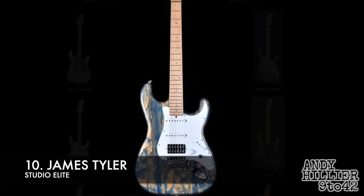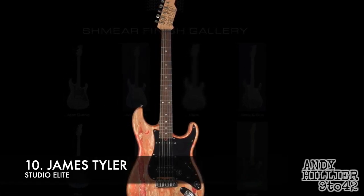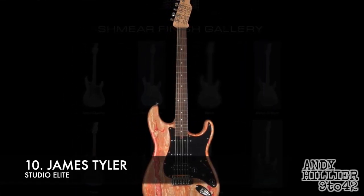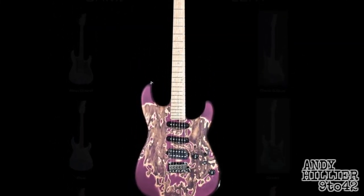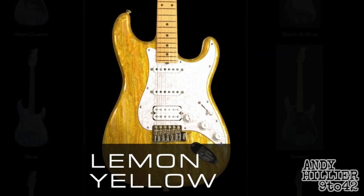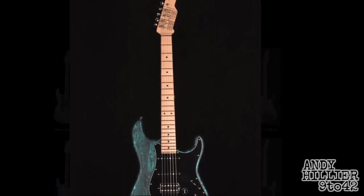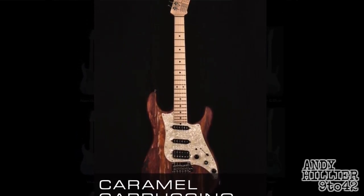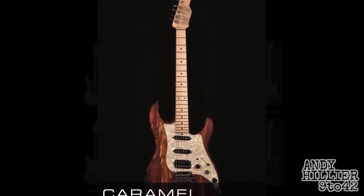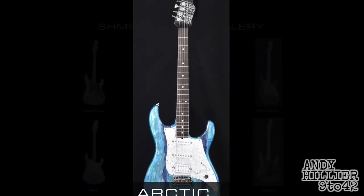Number 10 is a James Tyler Studio Elite. I've never played one, but they just have the most crazy, amazing finishes. They just look beautiful, really original, look very cool. The headstock tends to be a bit of a Marmite thing where people either hate it or love it — I'm kind of in the middle, I don't mind it. It's not the best looking headstock, but just really, really cool finishes. So that's number 10 on my list.